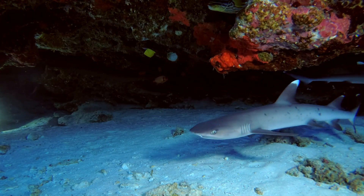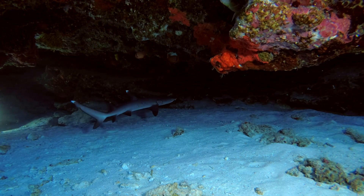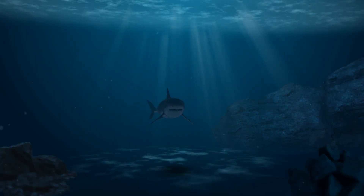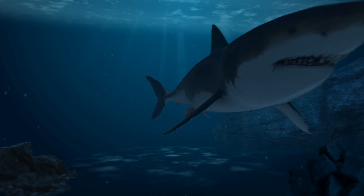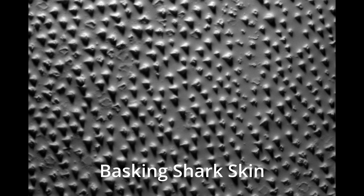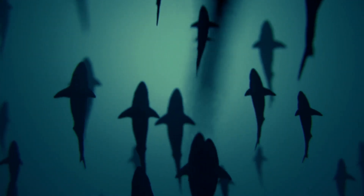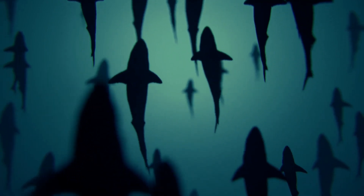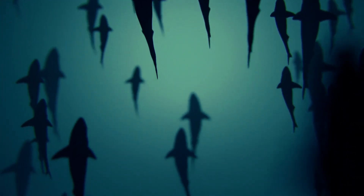Dermal denticles are arranged in a unique overlapping pattern, reducing drag and remarkably enhancing the shark's swimming efficiency. These super scales not only protect sharks from injury but also help regulate their body temperature. The rough texture of shark skin created by dermal denticles deters parasites, making sure that the sharks remain healthy and free from infestations. Researchers are studying the structure of dermal denticles to develop innovative materials for applications such as armor, wetsuits, and even aircraft design, because not only is the design slippery in water, but also in the air.